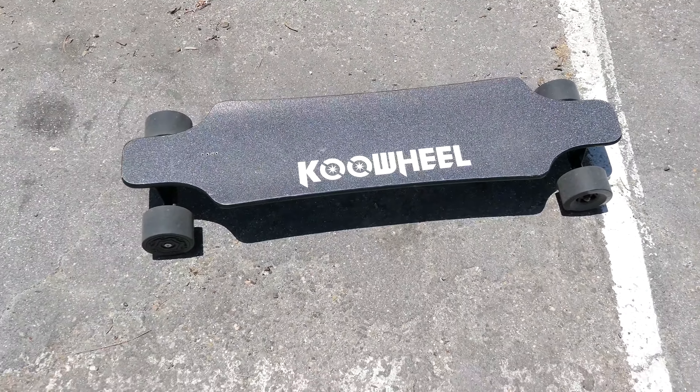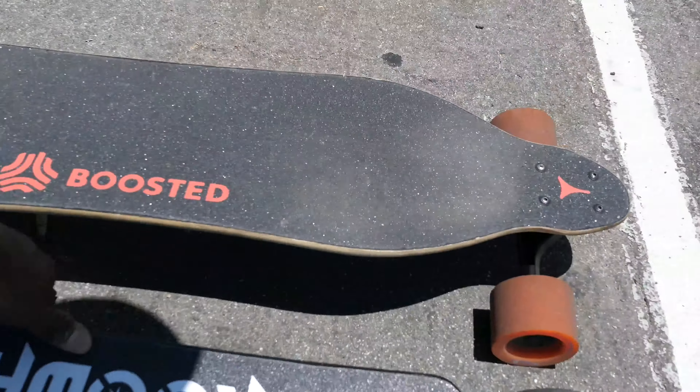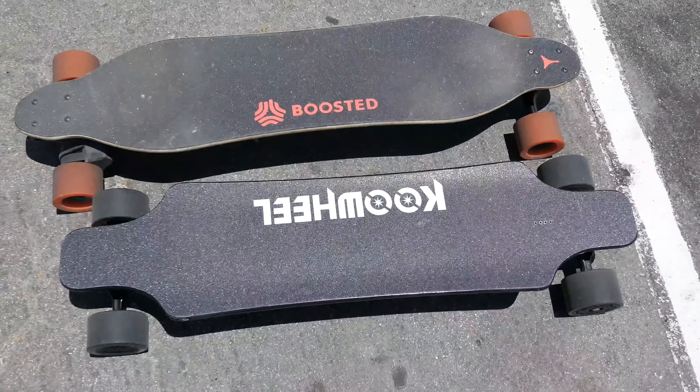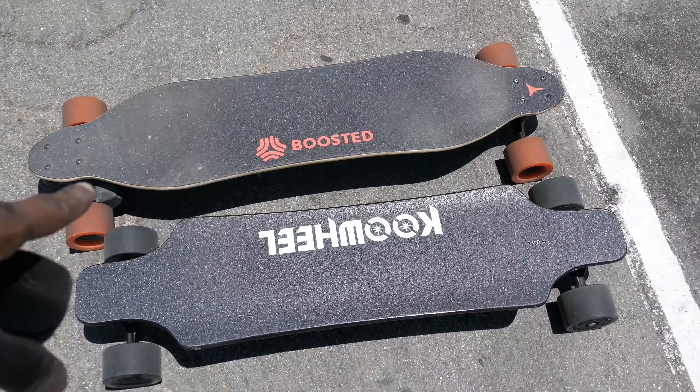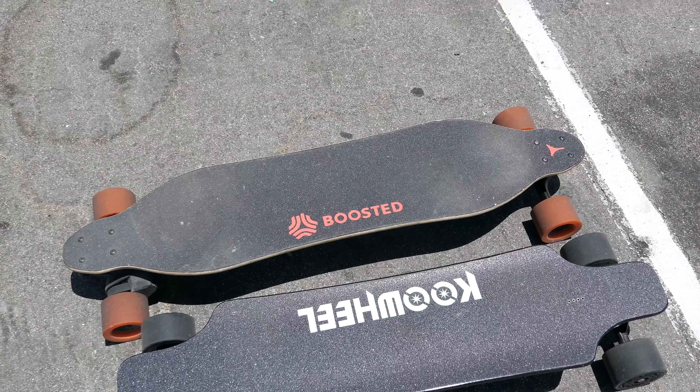This is the Cool Wheel here — it's very similar to the boosted board. Let's put them side by side so I can show you what they look like. The boosted board gets about 5 mile range in expert mode; the Cool Wheel gets about 18 to 22 mile range. They weigh about the same, the wheels are about the same size, though the Cool Wheel has slightly larger wheels and the boosted board has wider wheels.